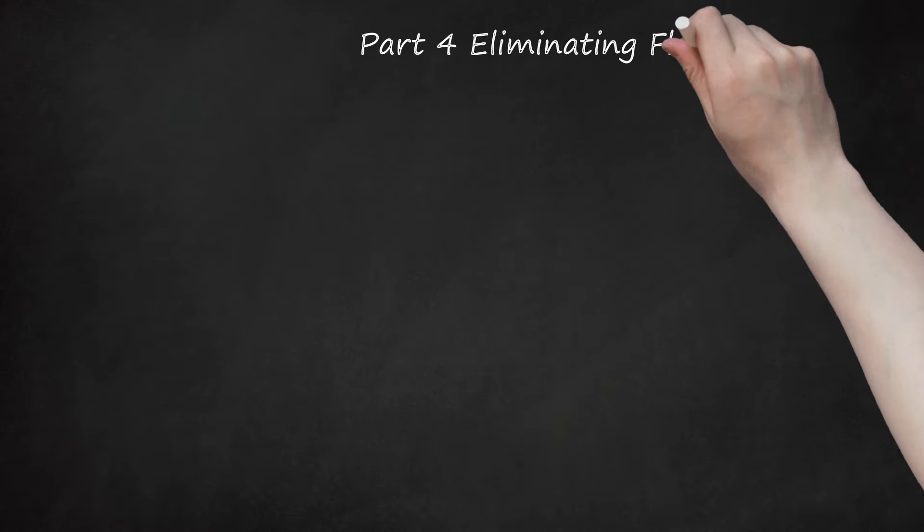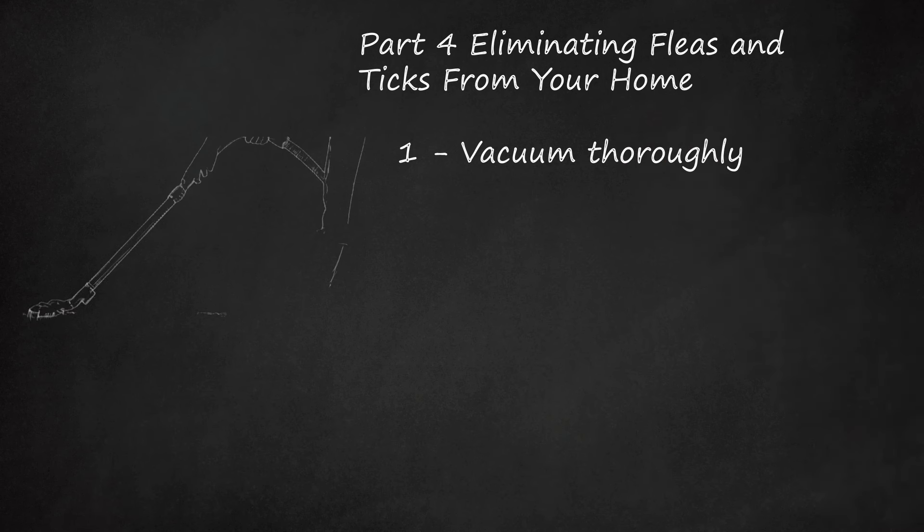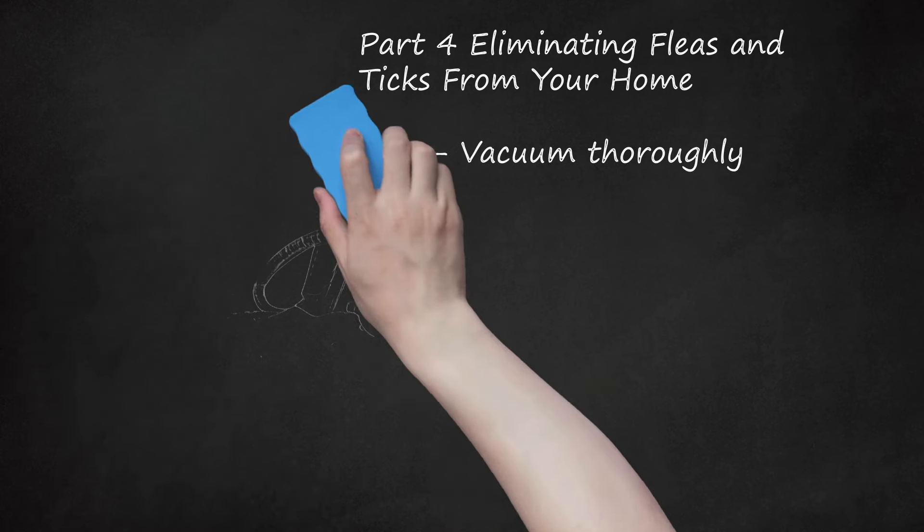Part 4: Eliminating Fleas and Ticks from Your Home. Vacuum thoroughly. Vacuum carpets, rugs, and upholstered furniture daily to eliminate adult fleas, eggs, and larvae. Don't forget to vacuum the carpet under your furniture. When vacuuming upholstered furniture, remove the cushions and vacuum all areas including all crevices. Afterwards, place the used vacuum bag in a sealed plastic bag and throw it away in an outdoor trash can. The majority of fleas in your house will be in the places where your pets sleep and rest, so concentrate your cleaning efforts there. Clean cracks and crevices around cabinets and baseboards every 1 to 2 days.